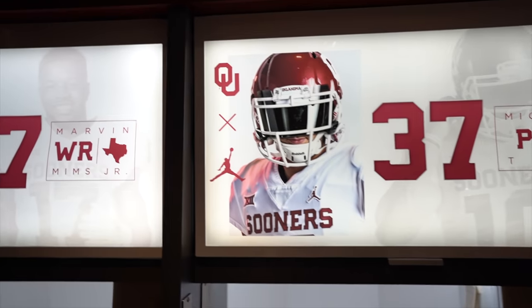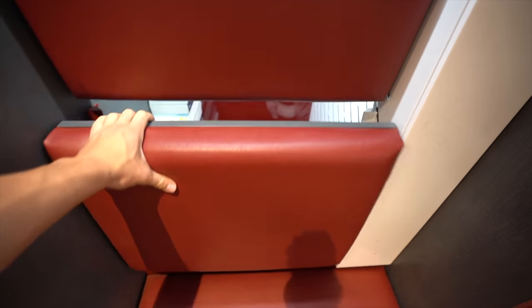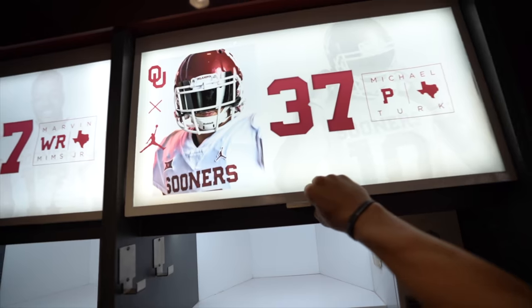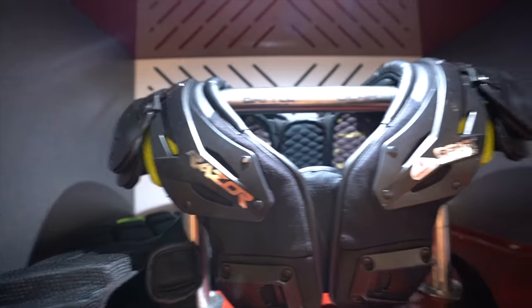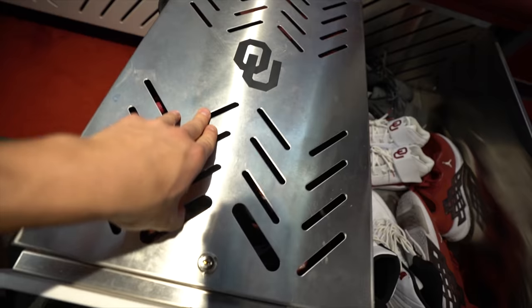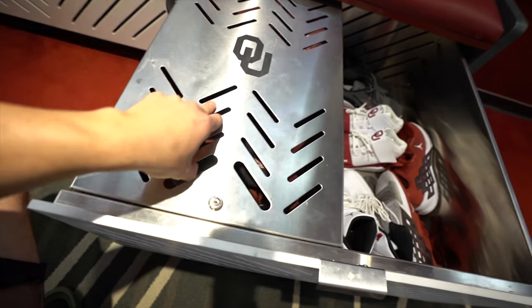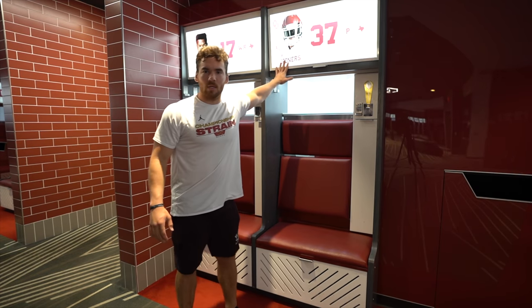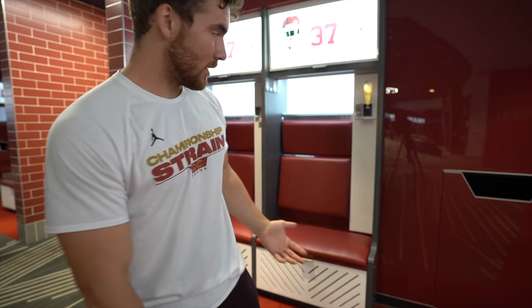This is my locker. As you can see, this locker is already pretty nice and there's really nothing I need to do to it. However, I was thinking, since I will be here all summer and this upcoming season for my last season here, why not try to make mine a little special?